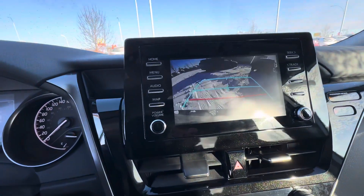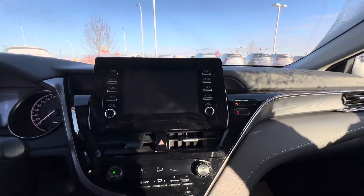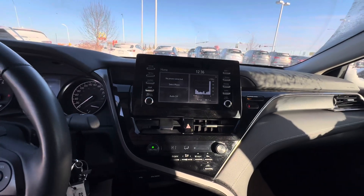I'll show you now what that backup camera looks like — stunning, great, high resolution backup camera there for you. Your phone is fully connectable to the screen as well. Listen to any music you want.